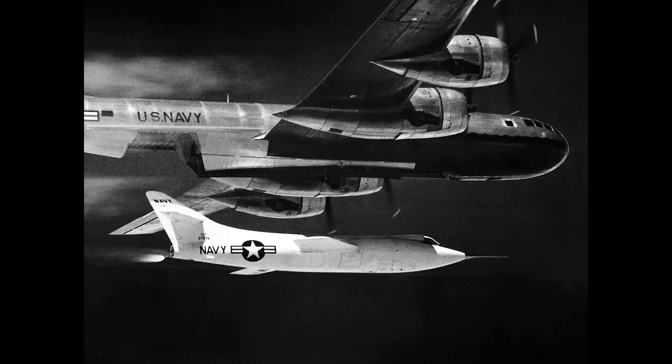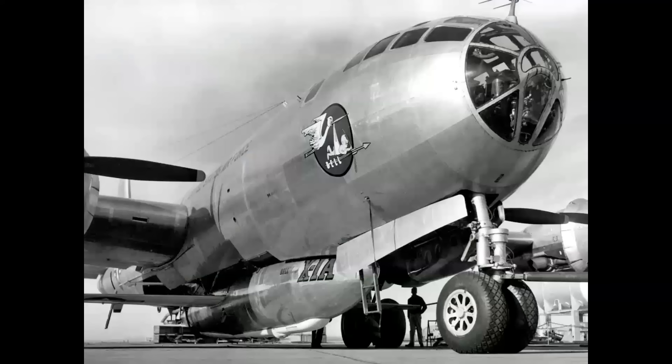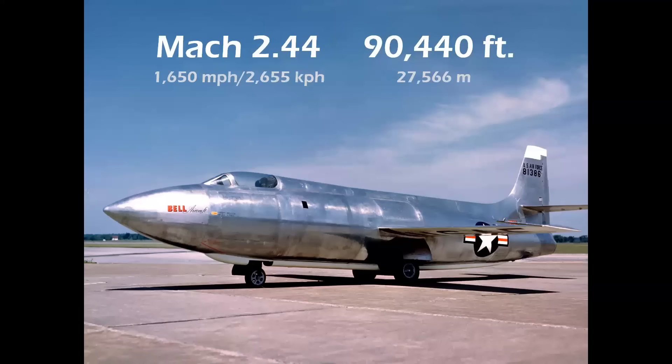Just a classic image of air progress in the 1950s. That B-29 carried amazing nose art — it was nicknamed Fertile Myrtle and shows the stork delivering the baby rocket plane. The Bell motherships that carried the X-1 and X-1A also had the Baby Bell logo with the stork delivering the rocket airplane.